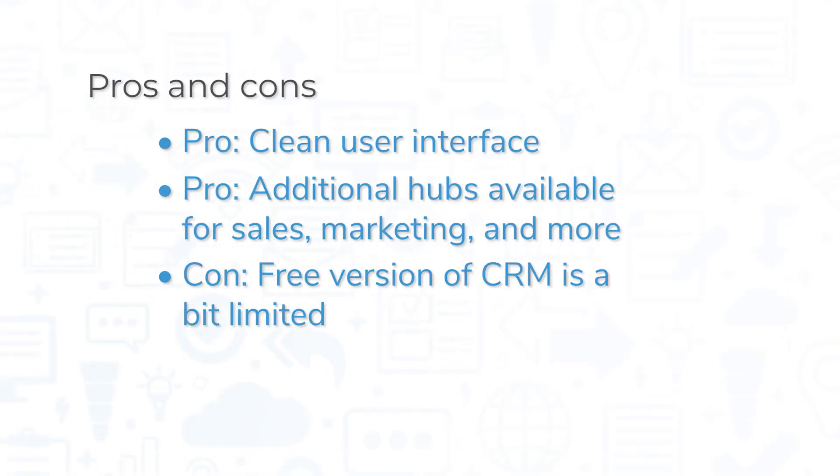HubSpot offers several other hubs in addition to its Sales Hub, so you can branch out to add tools for marketing automation, customer service, and content management as your business grows.